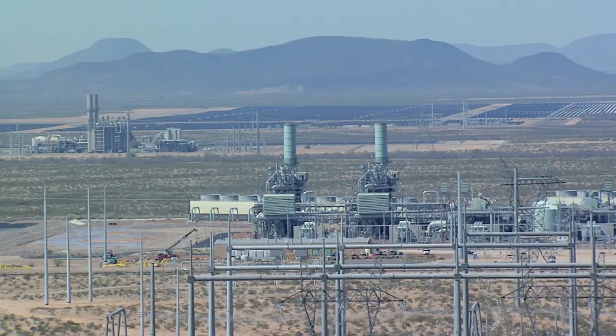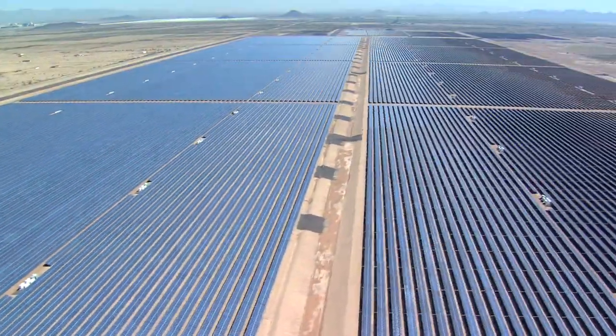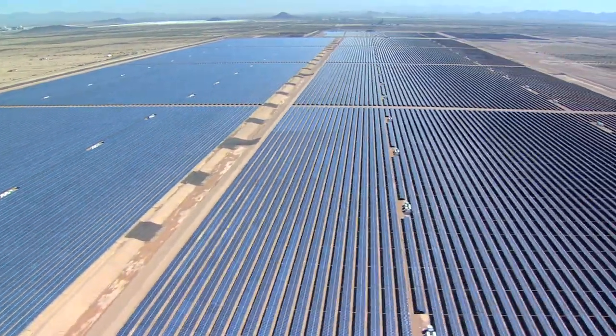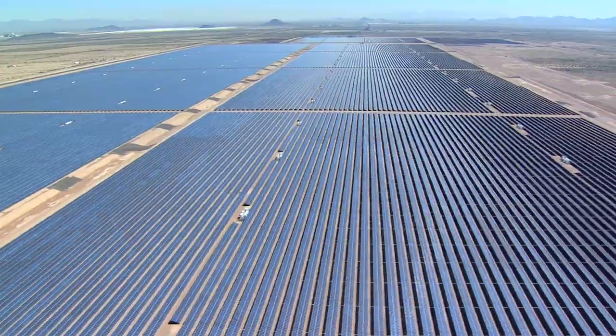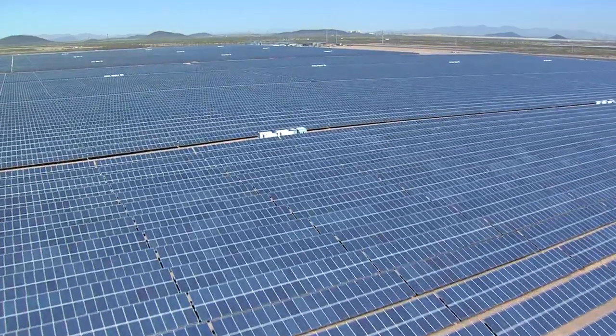Everyone recognizes that solar energy is going to play a major role in our nation's energy future and to have one of the most important utility scale plants located in the state of Arizona — that's just a huge win for the state and it's a huge win for the country. At the time it was energized it was the largest solar plant in North America and it brings SEMPRA much closer to our milestone of completing 1,000 megawatts of renewable energy.